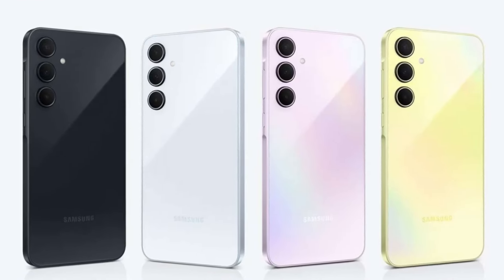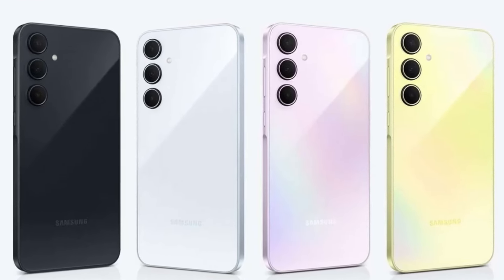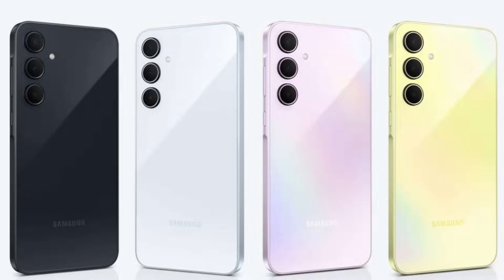However, it's worth noting that the Galaxy A55 sports a metal frame, while the A35 opts for a plastic one.